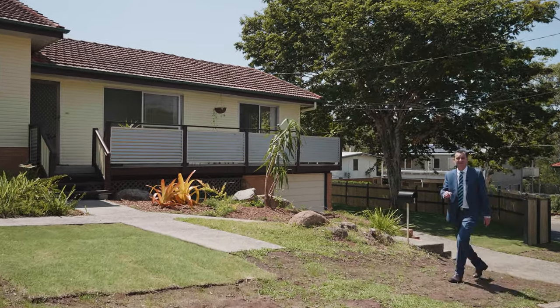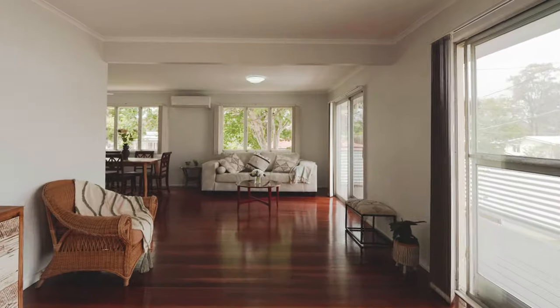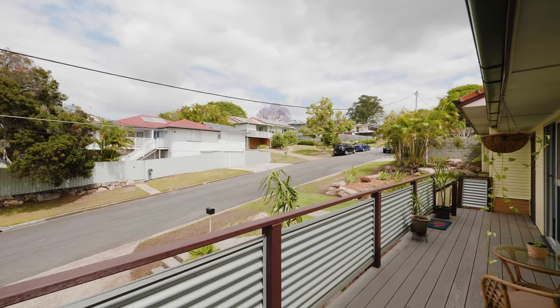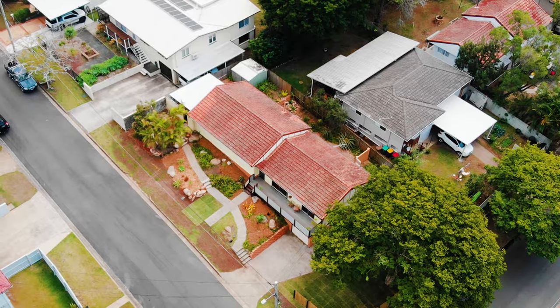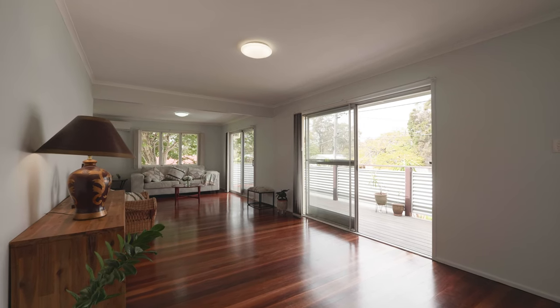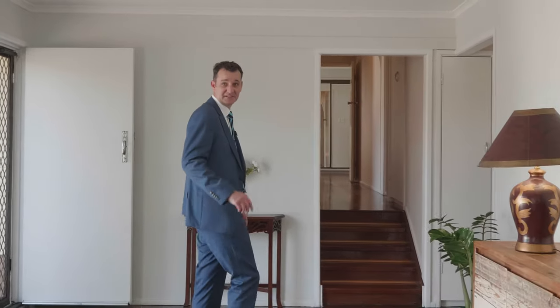Hey there, you made it! Now I've got this value-packed home in Aspley to show you — come and have a look. Now it's not your standard high set home; it's actually got four beds, two baths, and one of those baths is an ensuite. So come on, have a look.